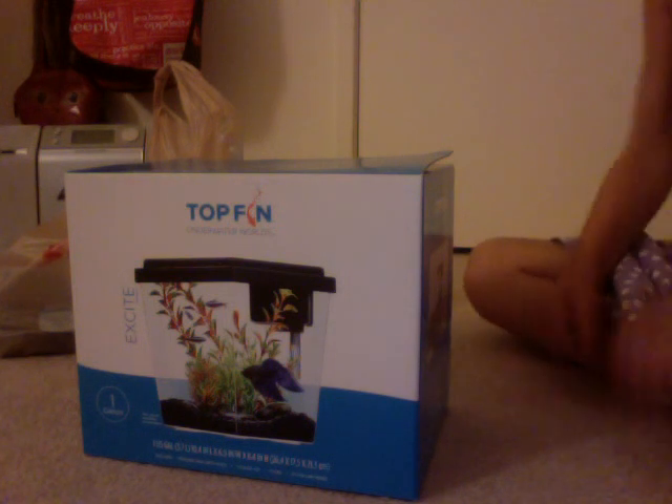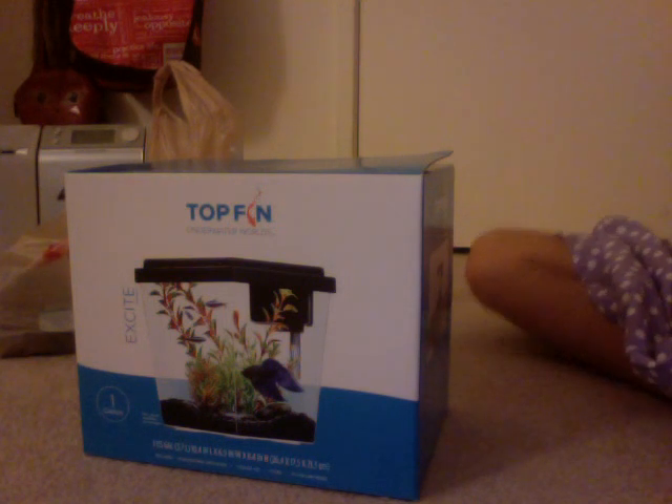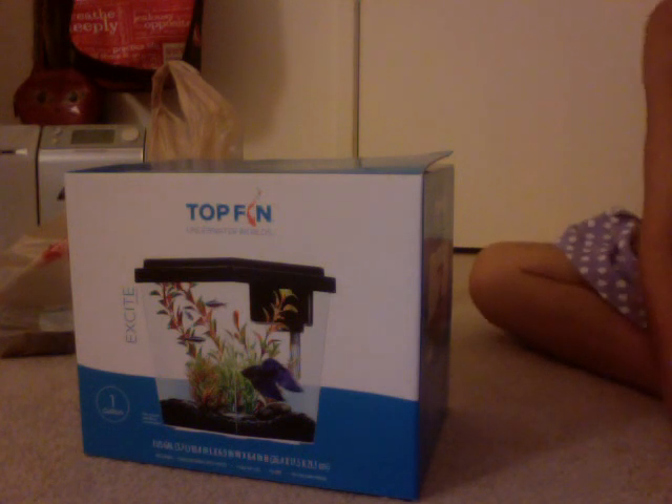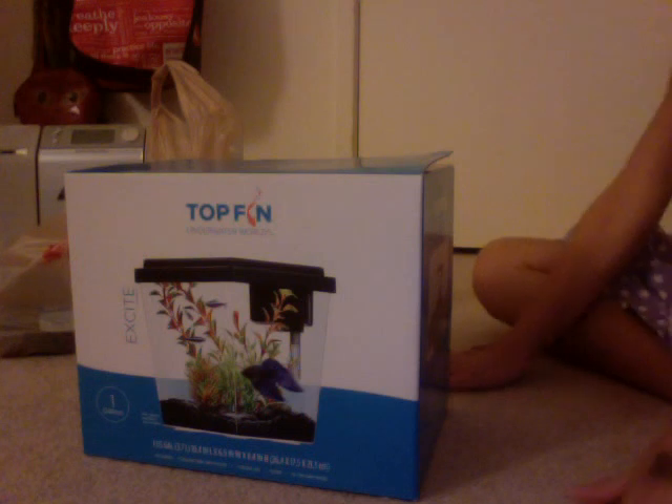Today I went to PetSmart to get my betta fish. We were going to get a goldfish, but the guy there recommended a betta, so we got a betta instead.